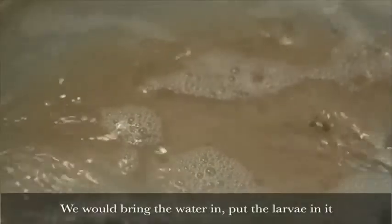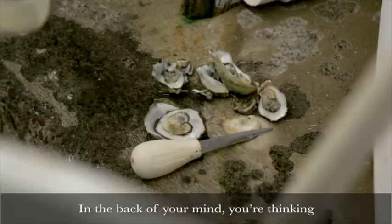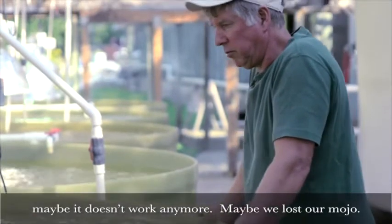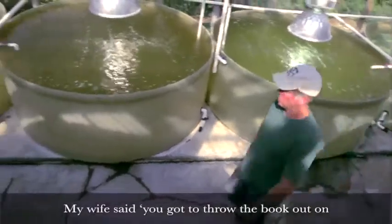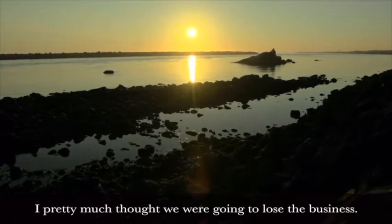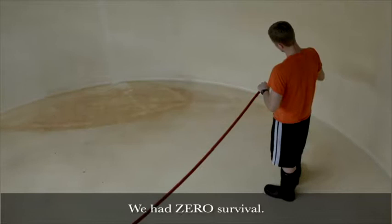We bottomed out in production in 2008. We would bring the water in, put the larvae in it, and they would die — mysteriously die. In the back of your mind, you're thinking maybe it doesn't work anymore. Maybe we lost our mojo. My wife said you've got to throw the book out on how you used to grow larvae, because it's a new ocean, it's a changing ocean. I pretty much thought we were going to lose the business. We had zero survival.